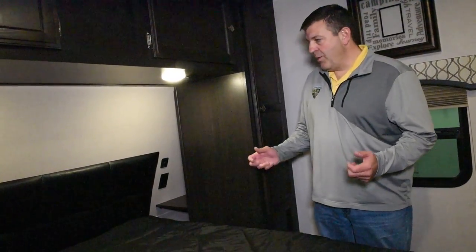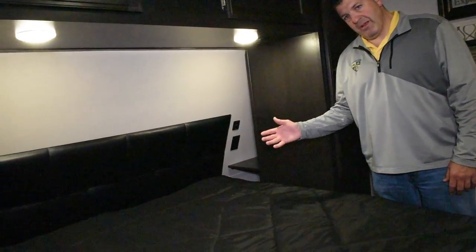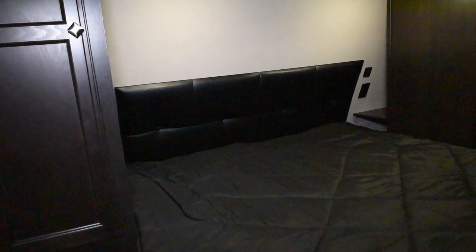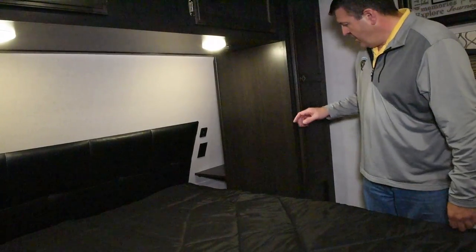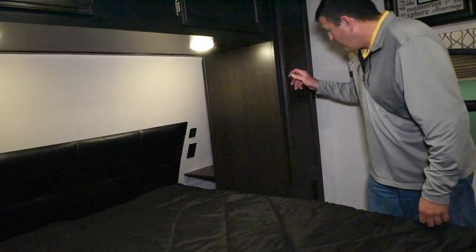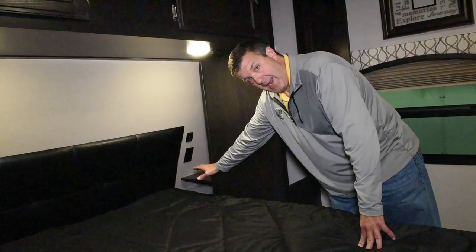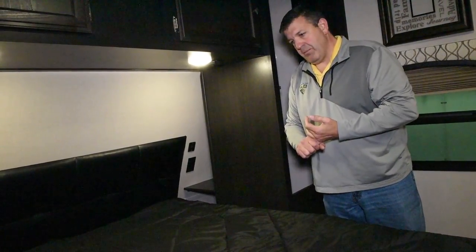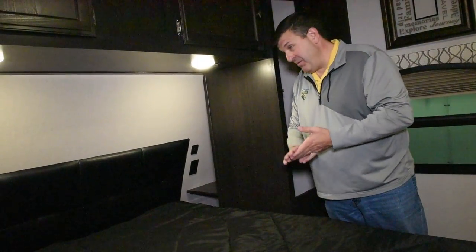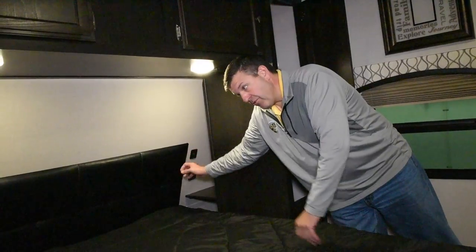Here we are in the master bedroom of the 251BBH. We've designed this for comfort and convenience. One thing you'll notice is this is a residential 60 by 80 inch queen size bed — not an RV queen like you see so many times. In the back here, we've changed the way we build the shirt closets. The shirt closet generally goes all the way to the wall, but you couldn't reach the back of it anyway. So we opened that up and created what we call the Storemore nightstands — you have a shelf on the bottom and a shelf in the middle. So many times you need a place to put your water, a book, your cell phone, a CPAP machine. There's a 110 outlet on both sides as well as USB chargers, so it's very convenient.